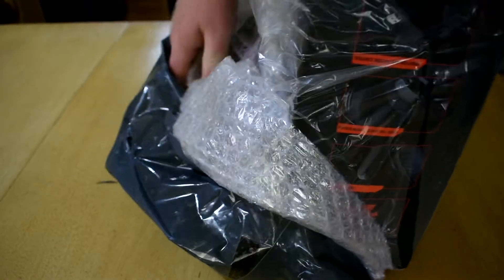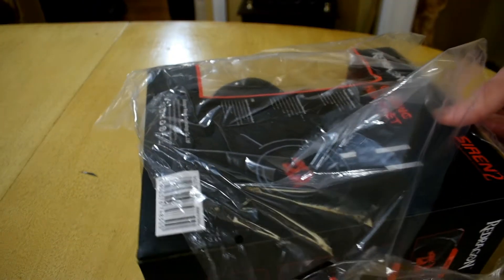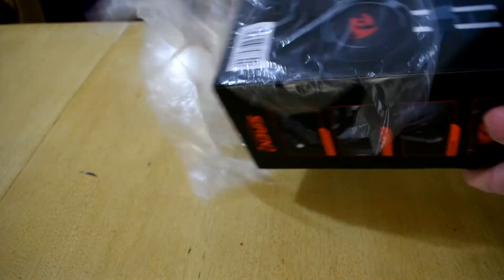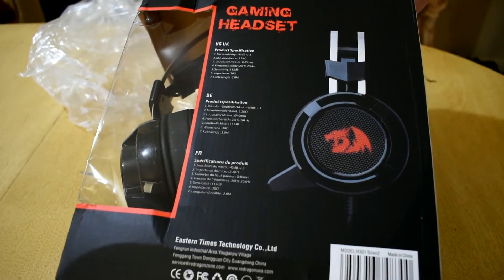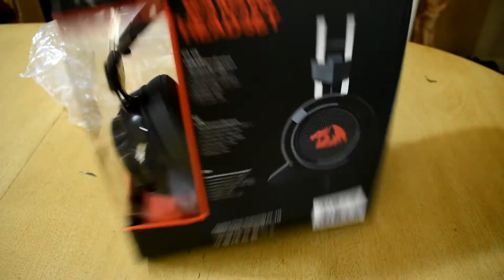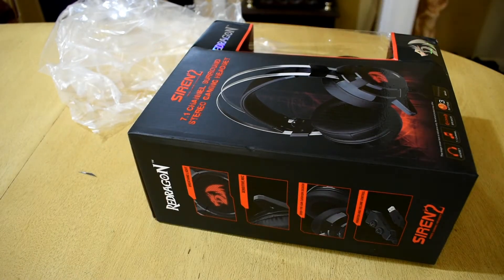It took only five or six days to arrive from Hong Kong to Australia, which really surprised me. And this metal headband is actually quite strong — I'm surprised about the build quality. It has better build quality than some other headsets I've had, especially a lot better than Turtle Beach.